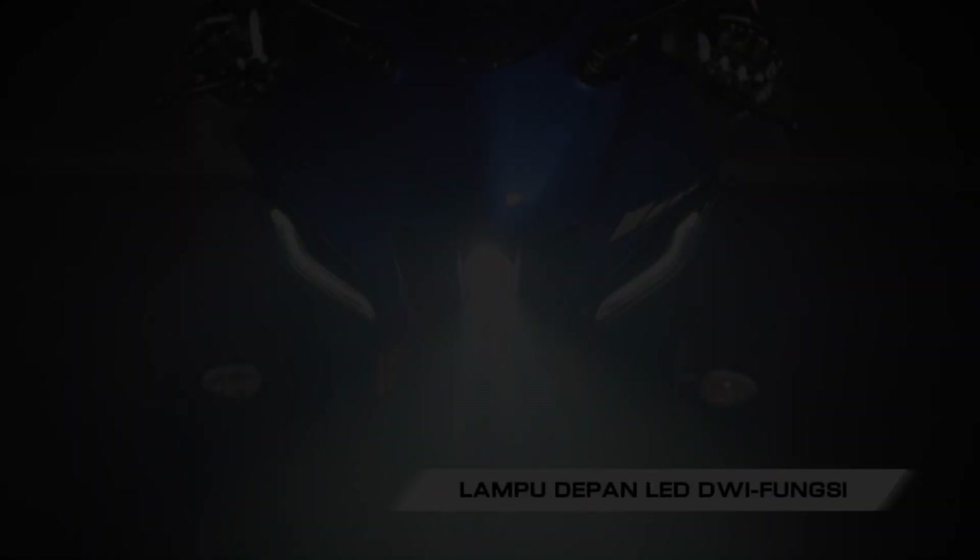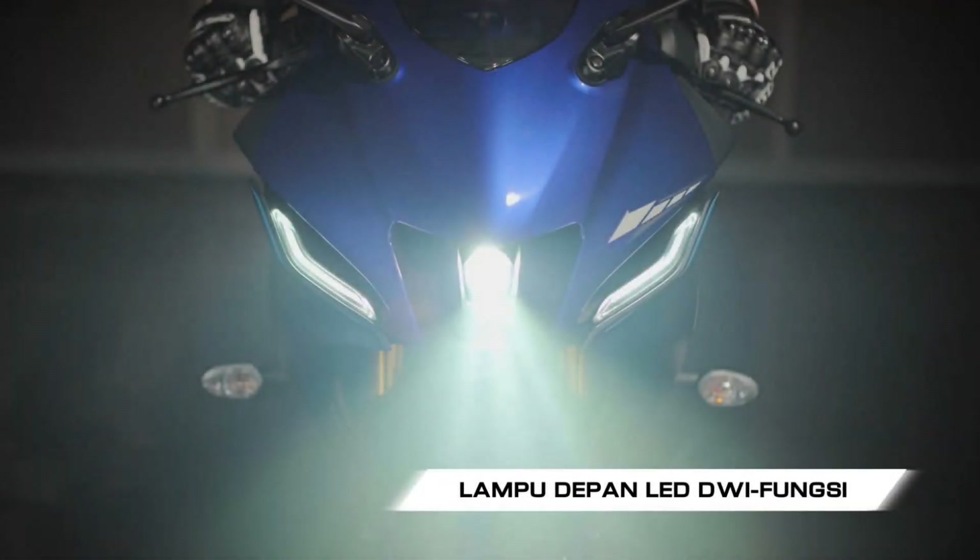Lighting is done with LED units throughout, including LED DRLs and headlight.